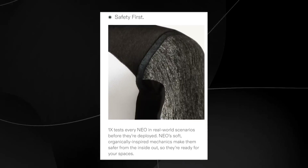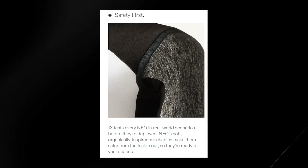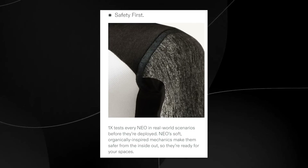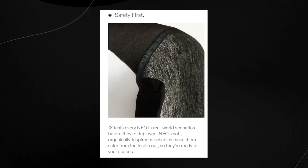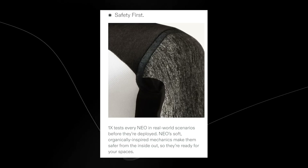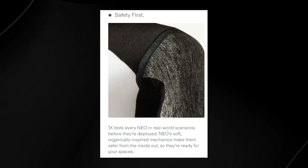It starts by saying safety first. 1x tests every Neo in real-world scenarios before they're deployed. Neo's soft, organically inspired mechanics make them safer from the inside out, so they're ready for your spaces. This safety-first design likely means these robots have no sharp or jagged edges that could cause harm, and rigorous testing ensures that even if Neo bumps into a person or a wall, there isn't any severe damage.